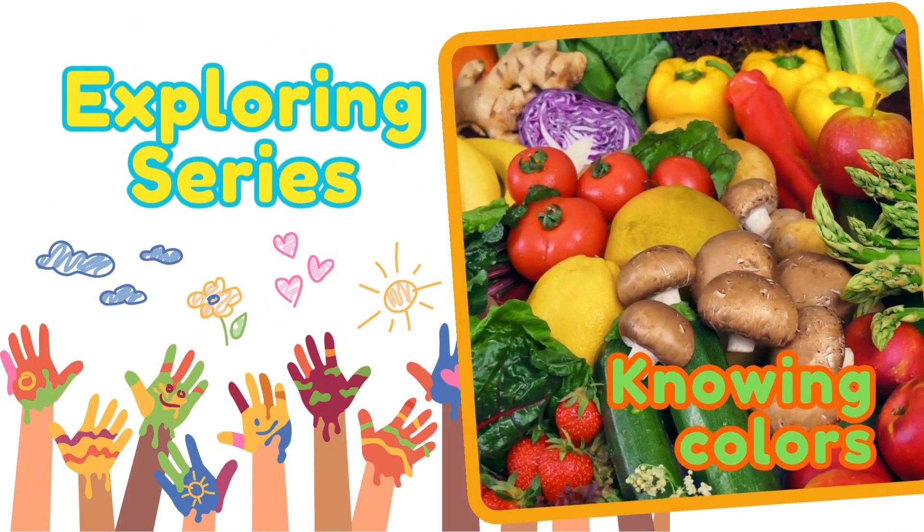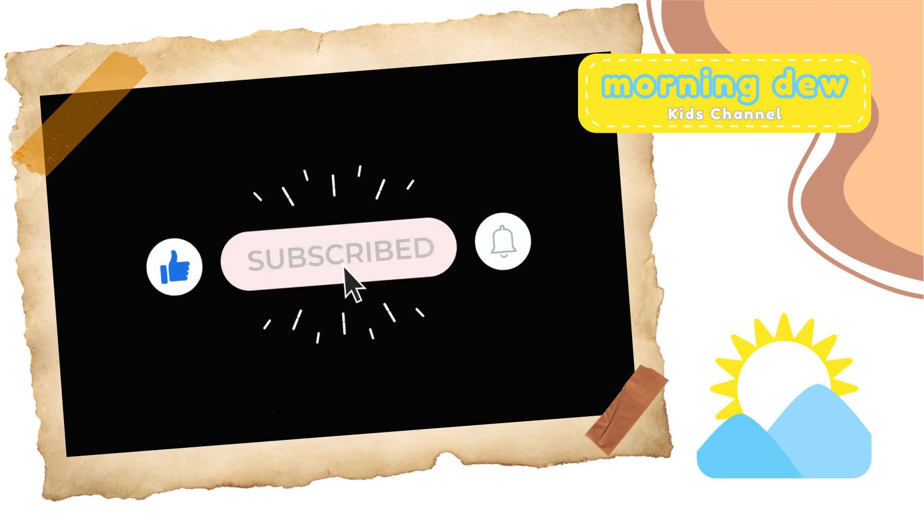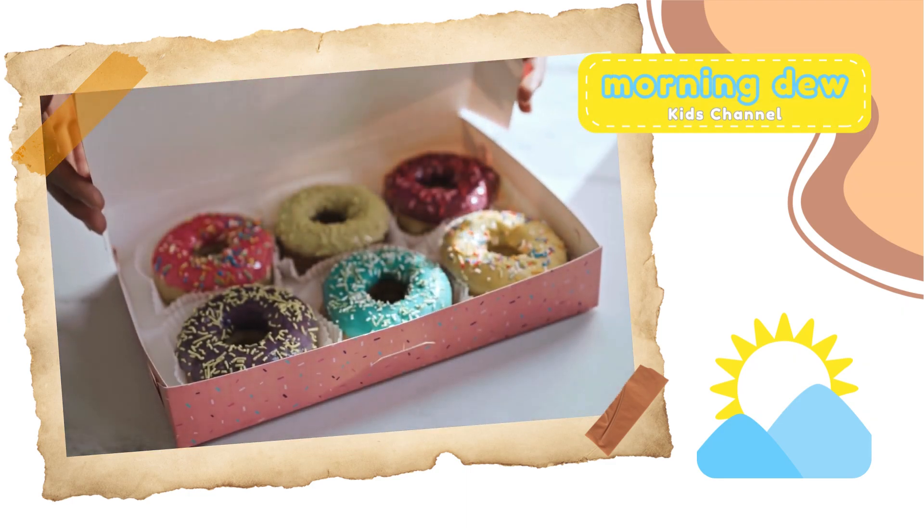Thanks for exploring with us, and also for your like and subscribe. See you in the next video!